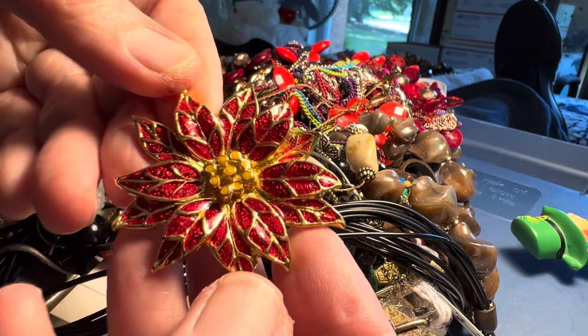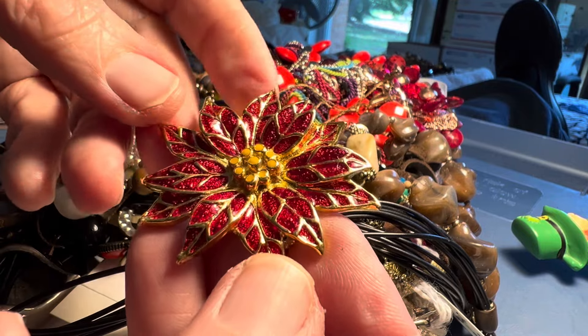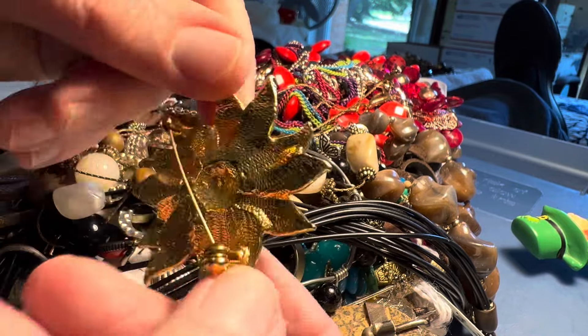Four dollars. Gorgeous poinsettia. Poinsettia brooch.